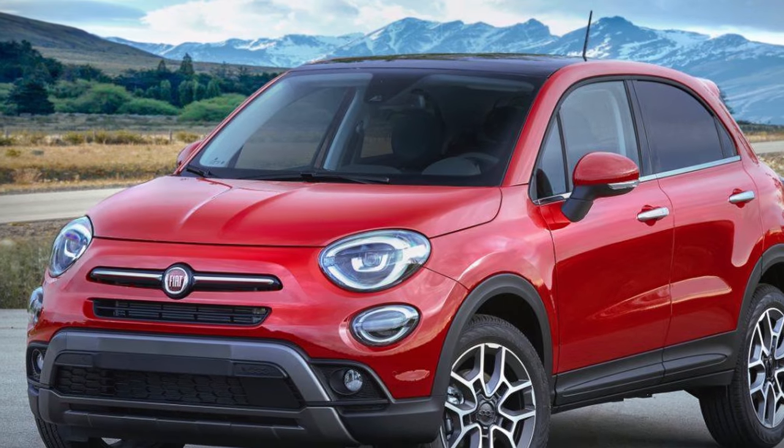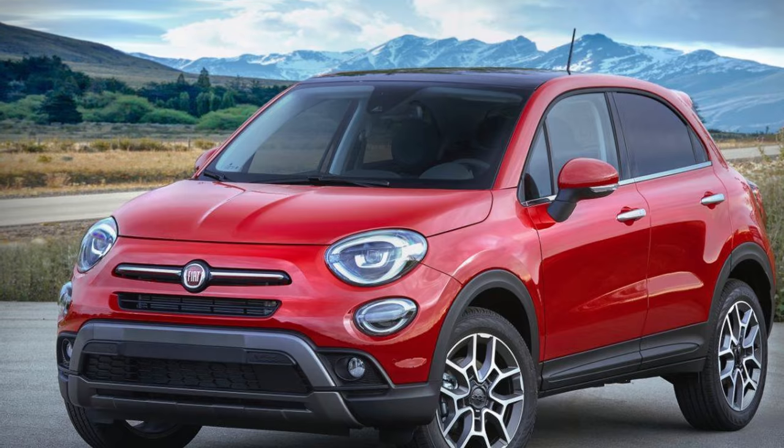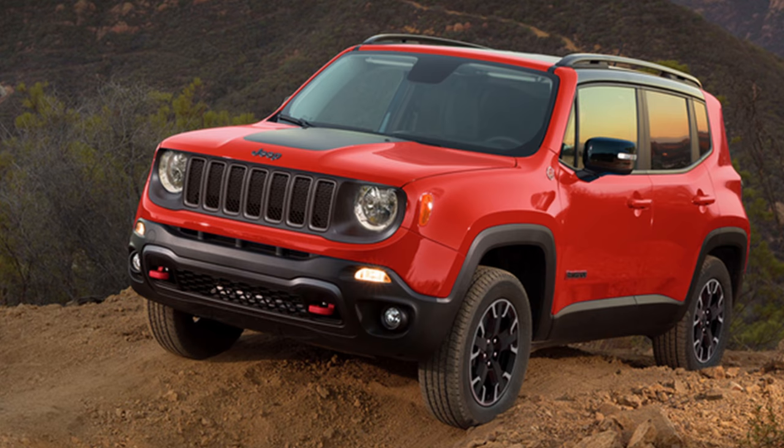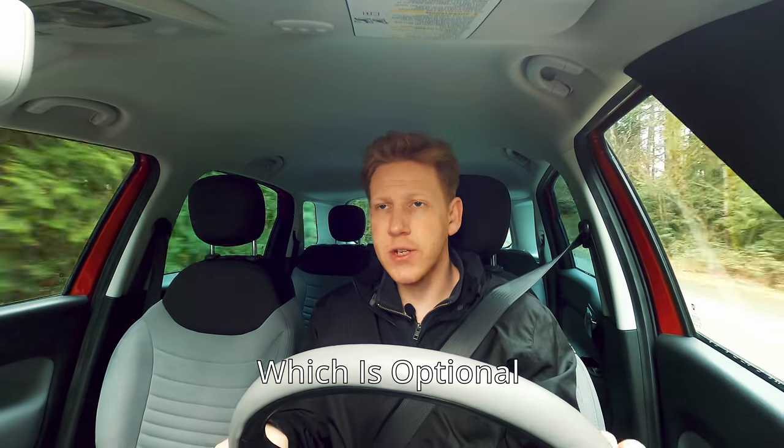A little known fact about the Fiat 500L is that it shares the same platform as the Fiat 500X — basically a beefed up version with all-wheel drive — and also the Jeep Renegade. You even get the same 1.4 liter turbocharged engine in the Jeep Renegade. Pretty neat.